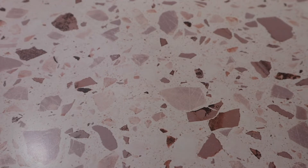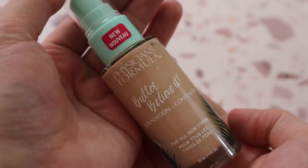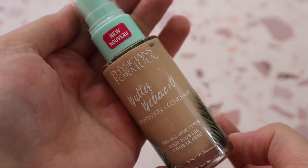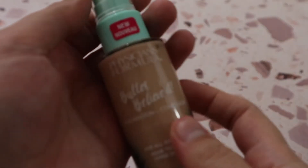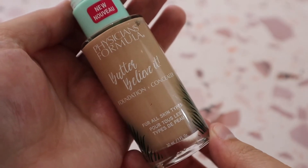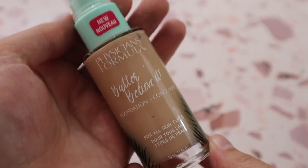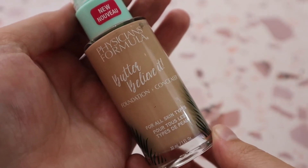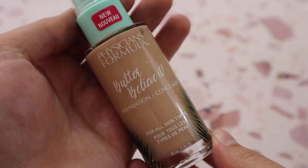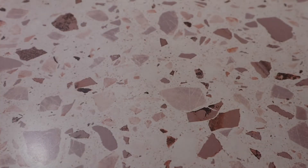Another Physician's Formula foundation I've really been loving this year is the Butter Believe It Foundation. I have shade Fair to Light. It's definitely more full coverage than The Healthy Foundation, and I suggest going in with layers because it can get cakey if you apply too much at once. Physician's Formula does really really well with foundations.